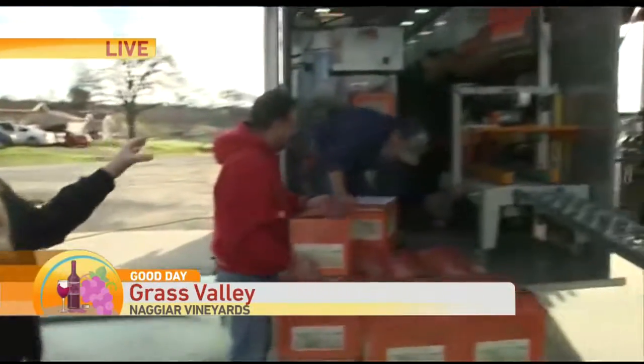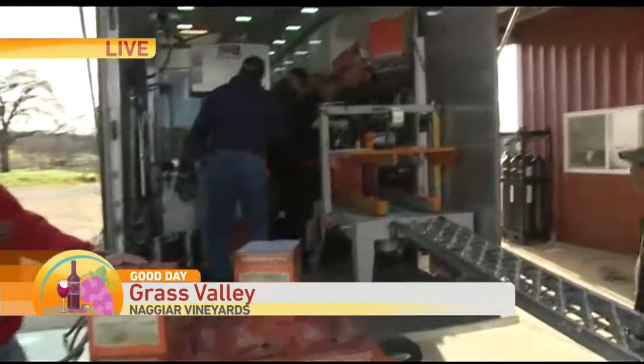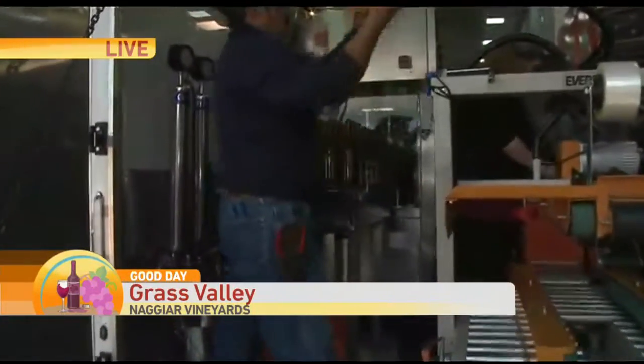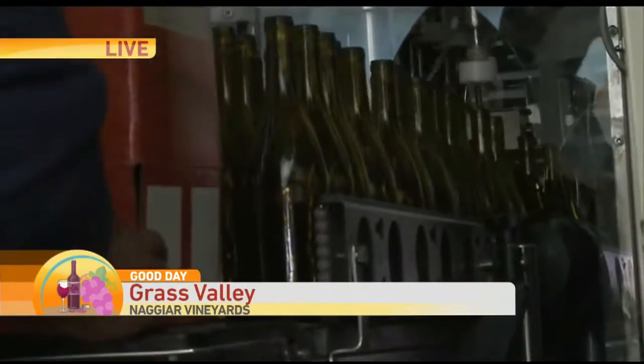This is a portable mobile bottling service — I didn't even know they do this. You said a lot of the local vineyards, the smaller ones, do this because they don't have a production line. Yes, this is very, very common. Small wineries can't afford a full-blown production line of their own, so basically they lease or rent these on-the-wheel production lines.